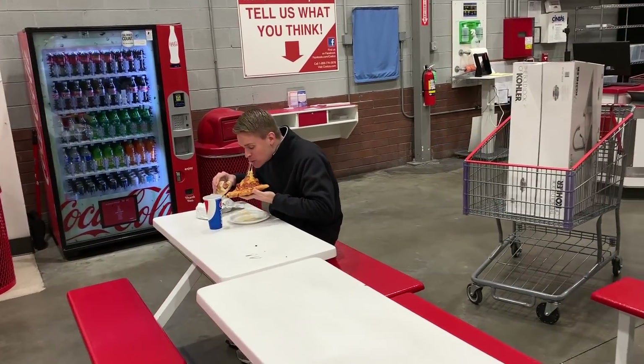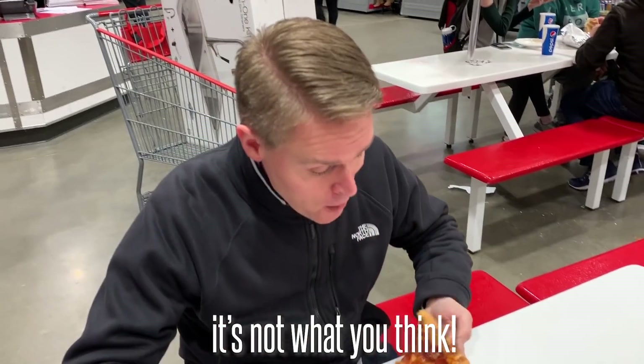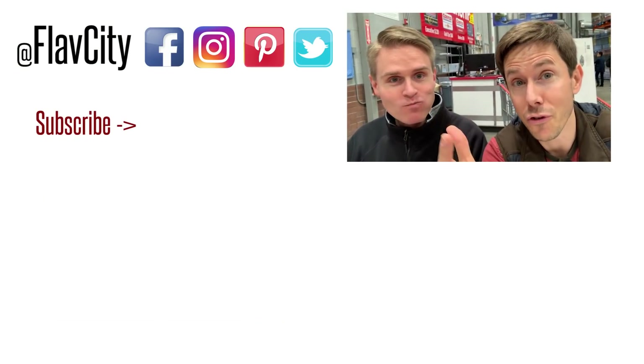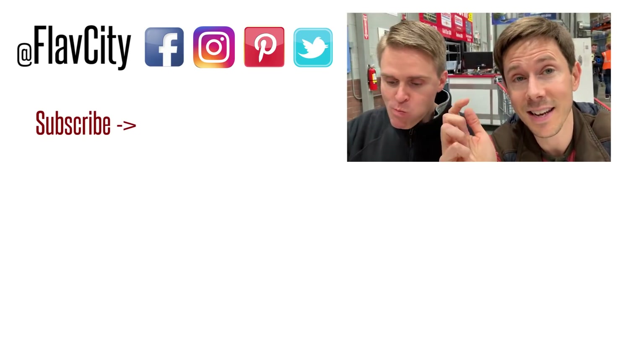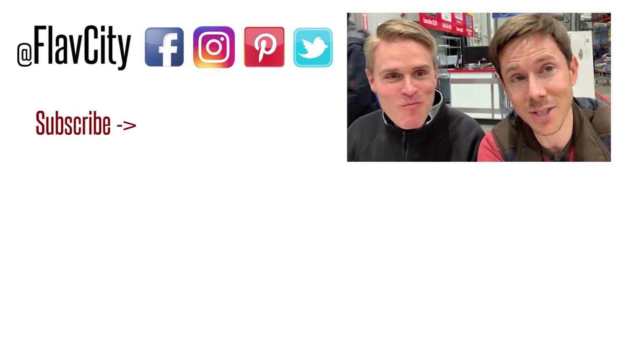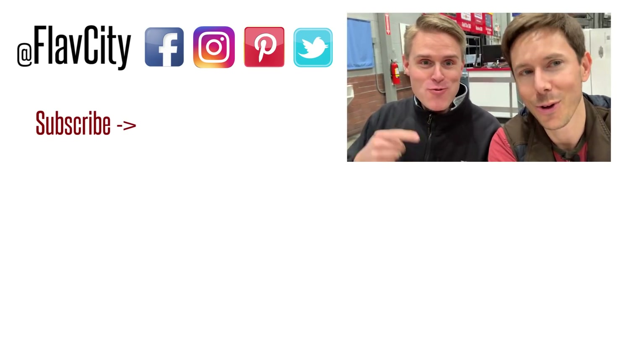Art is clearly not drinking the Kool-Aid I've been preaching — not just a hot dog, but hot dog and pepperoni pizza. That's the Costco haul, done. If you want recipes for some of the stuff we bought, check the description box below. If you want to see more hauls like Trader Joe's, Aldi, or Amazon, leave a comment and let us know. Subscribe to the channel and check out the videos below. Hashtag keep on cooking!